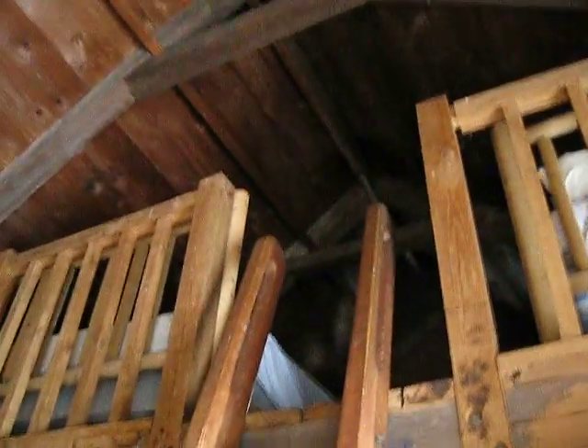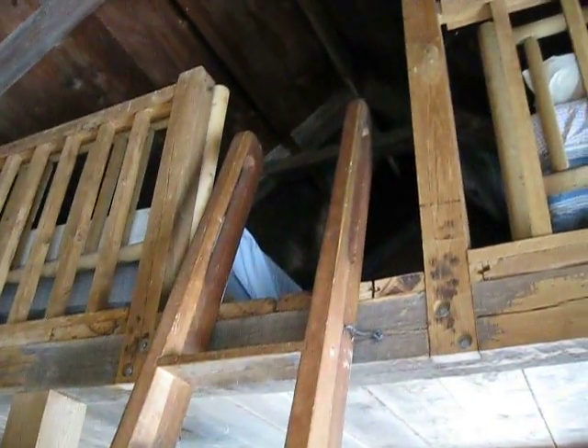Upstairs, there's nothing going on up there. It's just sitting. There's a big piece of wood over the door.